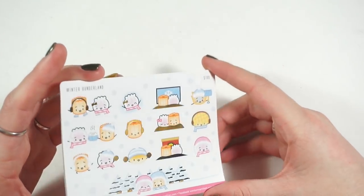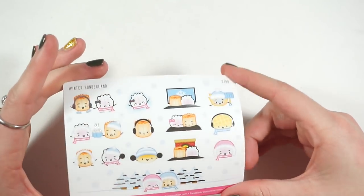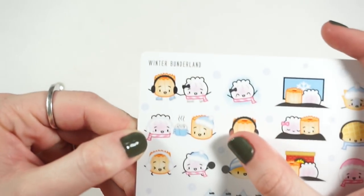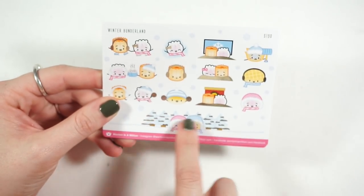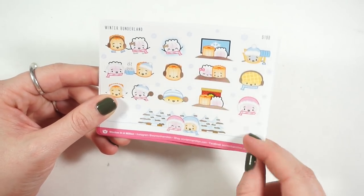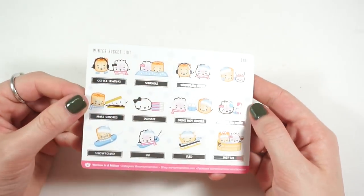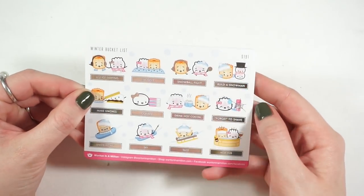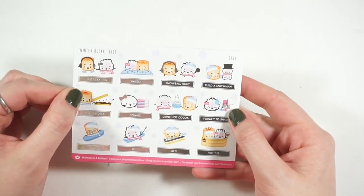This is her Winter Bunderland in silver foil — all of them have different foiled aspects. I think this one is my favorite: the little hot chocolate is foiled. You have this big scene one that could be a weekend banner if you trim the edges a bit. Then there's the winter bucket list with really cute stuff like go ice skating, the snuggle one, and a whole sheet for that reminder.